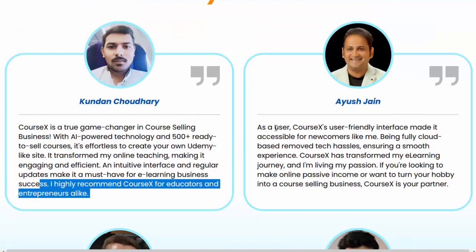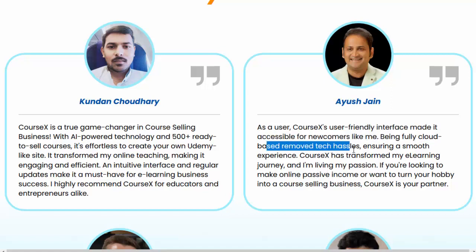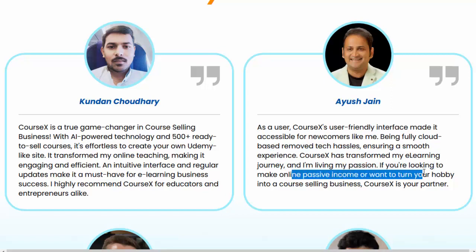I highly recommend CourseX for educators and entrepreneurs alike. Alyush Jain says: as a user, CourseX's user-friendly interface made it accessible for newcomers like me. Being fully cloud-based removes tech hassles, ensuring a smooth experience. CourseX has transformed my e-learning journey, and I'm living my passion. If you're looking to make online passive income or want to turn your hobby into a course-selling business, CourseX is your partner.